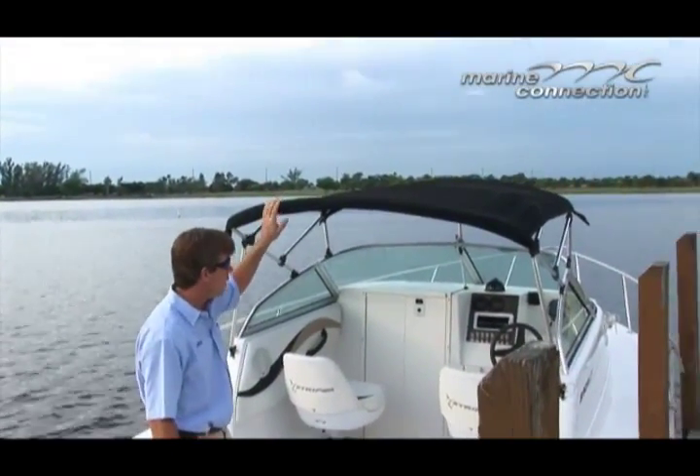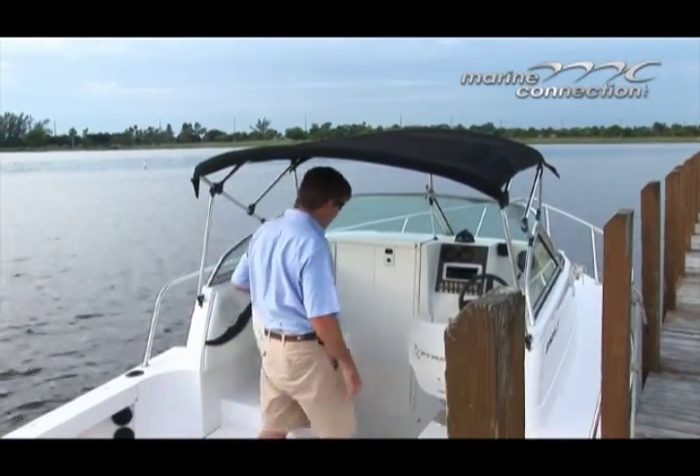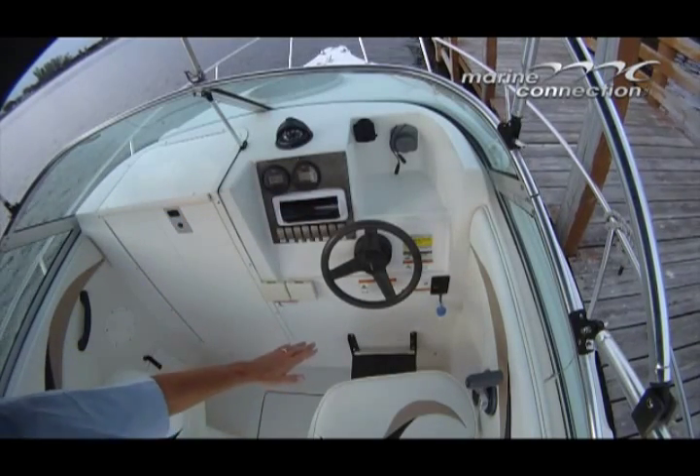You've got your Bimini top, Yamaha digital gauges — once again, 283 hours on it — an AM/FM CD player, a couple of cup holders, and a nice foot rest for the driver.